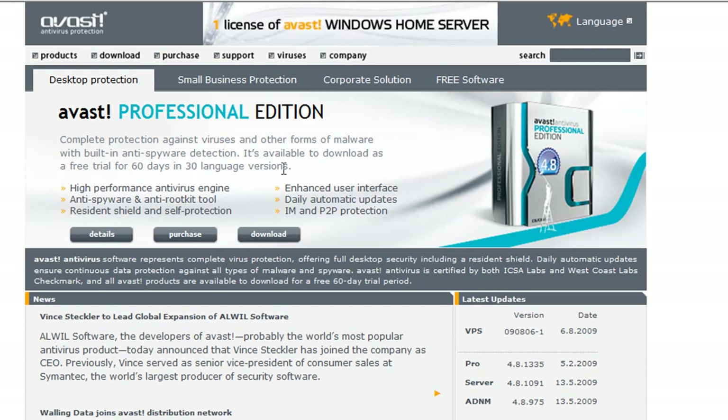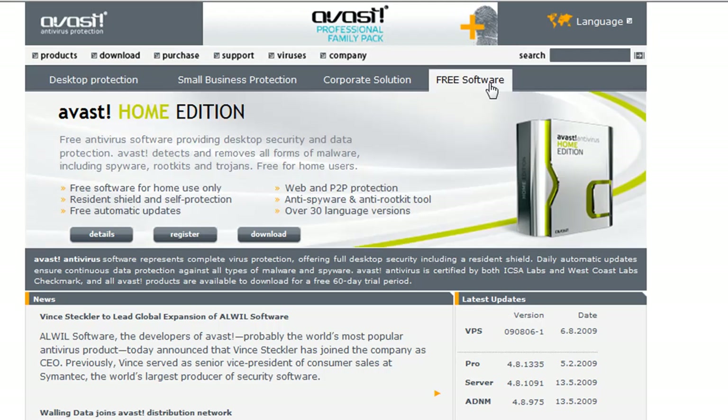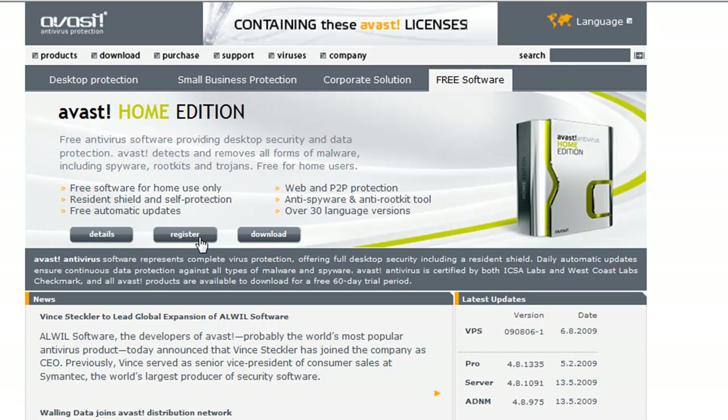Go over to Free and then click on Download. Then once you download it, click on Register. Put in your email address — they will not spam you. They have not spammed me once, they have not sent me anything, they have not advertised anything. Nothing. It is perfectly safe. Once you get that, punch in the code and you'll have Avast.